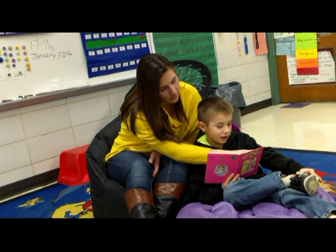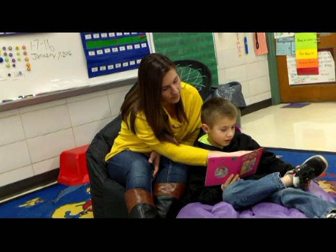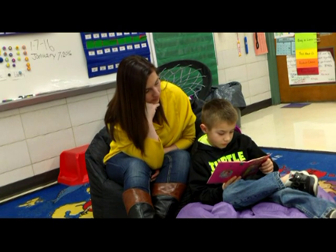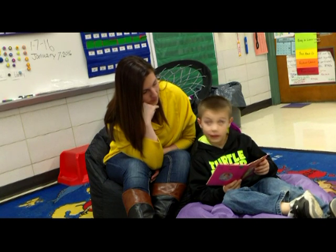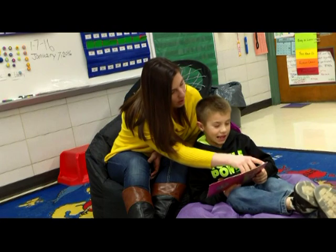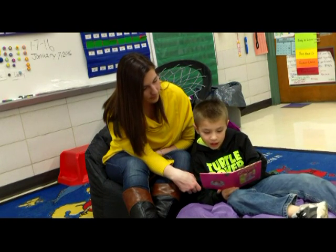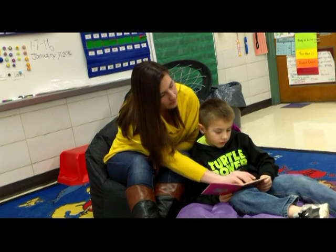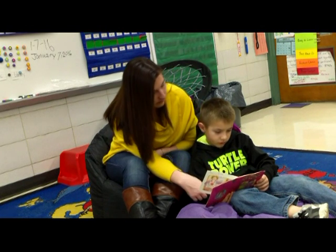Parent asks, 'Is it together?' The child confirms, 'That's together.' Parent prompts, 'What would make sense — it starts with that?' The child tries 'a view,' then says 'around.' Parent echoes, 'Around and around.' They discuss the meaning: 'Stir it all together, around and around' — describing a stirring motion.